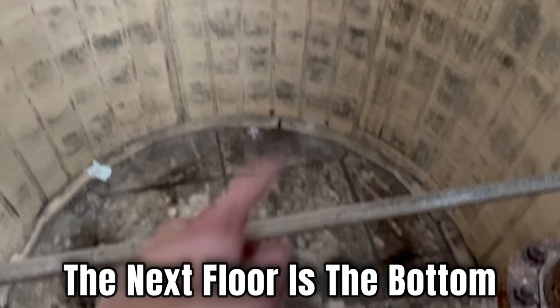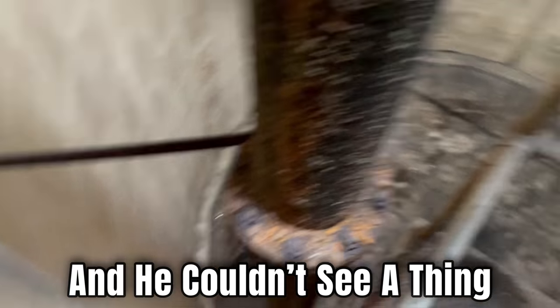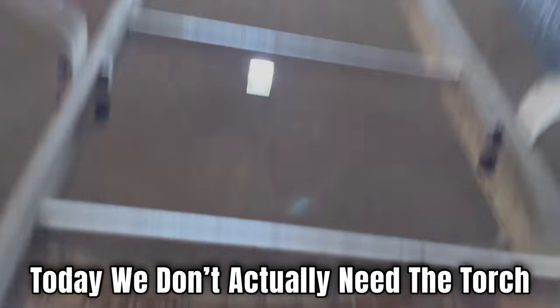Right, so we're on the next floor. The next floor is the bottom, but last time Ben was here he came with dark and he couldn't see a thing — but today we don't actually need the torch as it's bright. One more level before we get to the bottom.